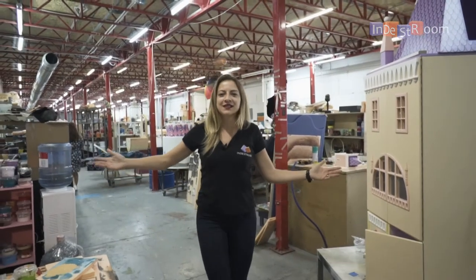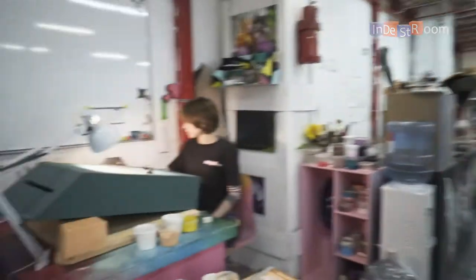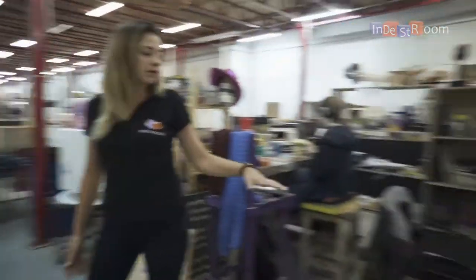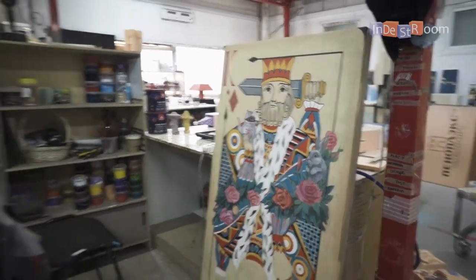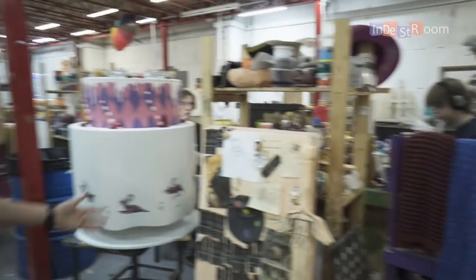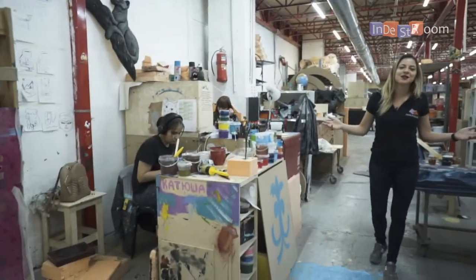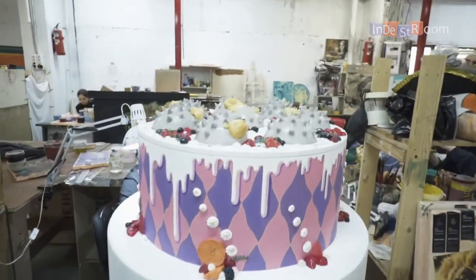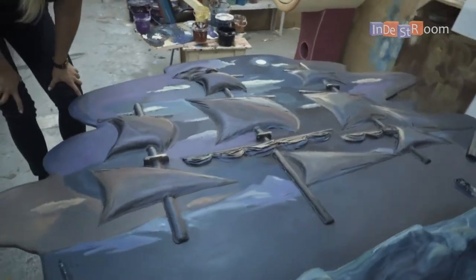Here you can see our artist working right now. All our products are hand-painted. We use special ecological paints. All elements are handcrafted and hand-painted. You can see all the beauty being prepared here. This will be something special for the pirates' escape room.